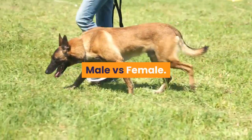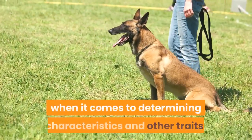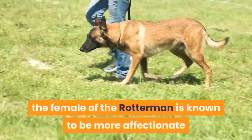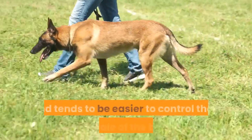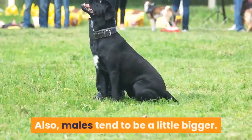Male versus female. Although the dominant breed has more of a determining factor when it comes to characteristics and other traits, the female Rotterman is known to be more affectionate and tends to be easier to control than the male of the breed. Males also tend to be a little bigger.